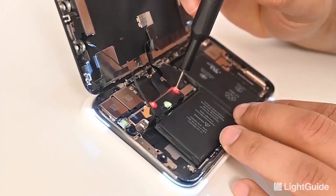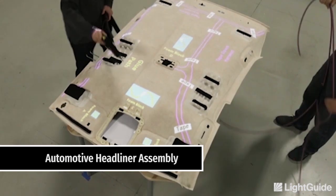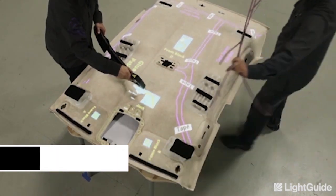Light Guide Augmented Reality work instructions help manufacturers step into a new era of digital transformation by delivering the right information at the right place and at the right time.